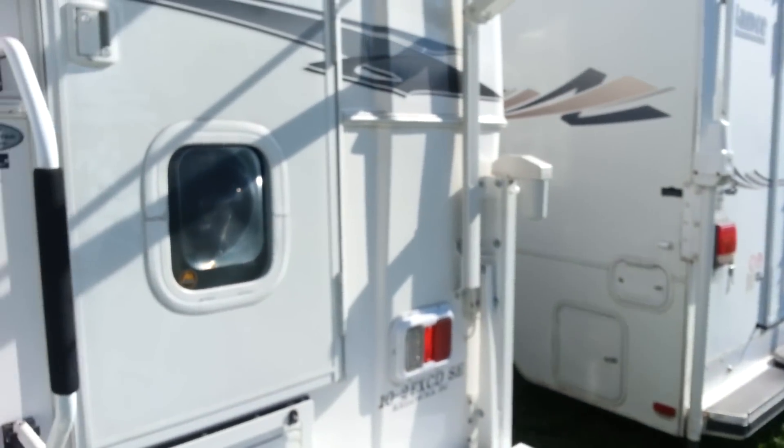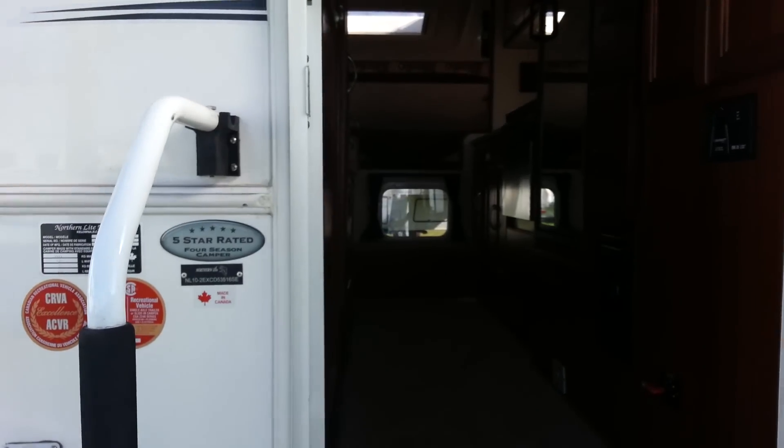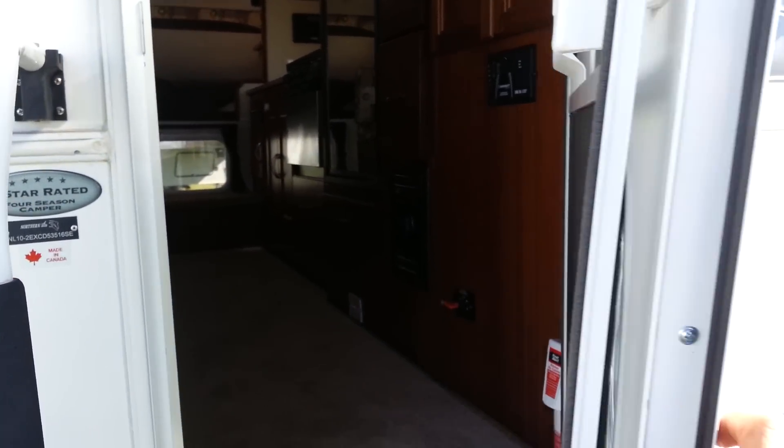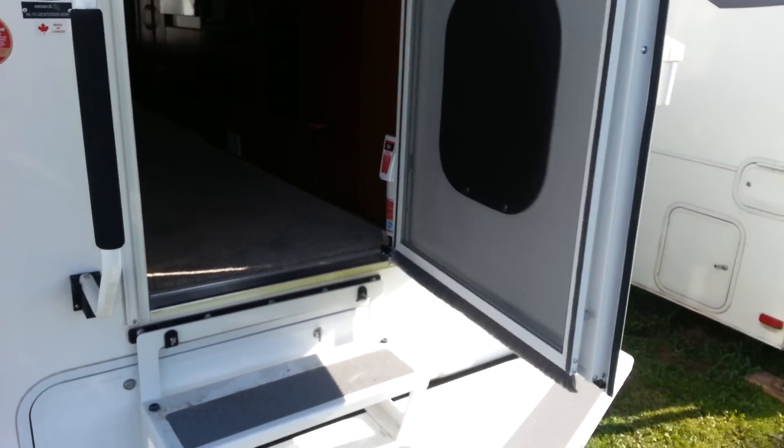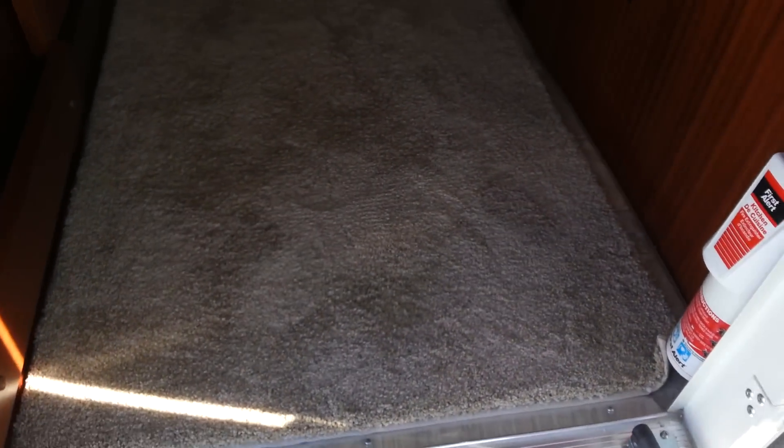We'll make our way inside and check out the interior of this new unit. It does use a gas shock arm, so it'll actually hold that door open for you. And then this unit you have the removable carpet — so you've got carpet but then you can actually just pick that up and you've got the linoleum floor underneath.